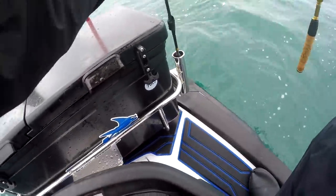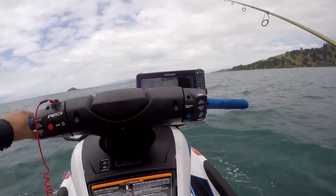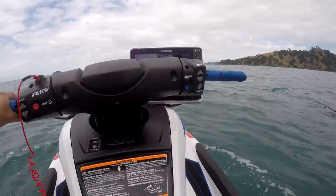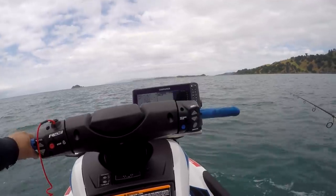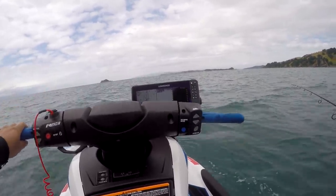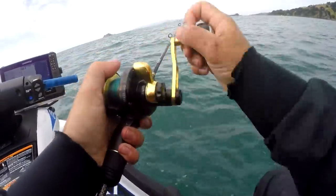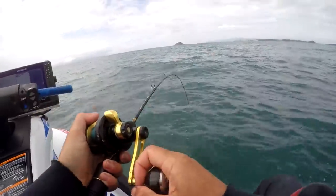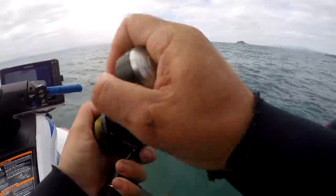Maybe just try the soft bait and see if that'll get any bigger fish. Doing the same thing with the soft bait that we were doing with the kubura - it just takes a bit longer to sink to the bottom because it's lighter. No luck on the soft bait, so I've just switched back to the kubura and we're back into another fish. Doesn't feel like a big one.